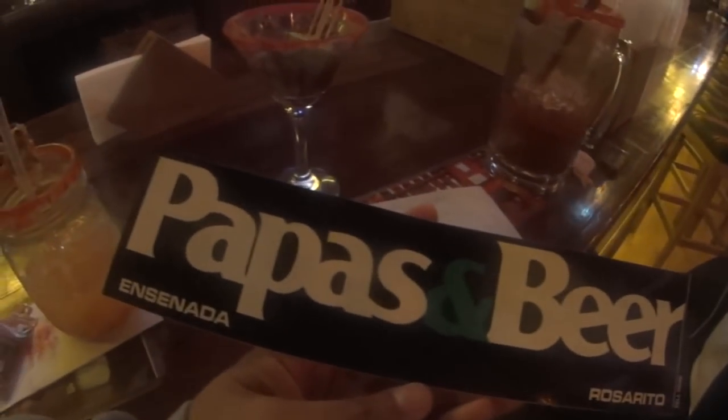Wait, guys — we just came to Papas & Beer. It's as if he rented out all of Rosarito for his birthday. Look — it's literally just us! We have a personal heater. He's so sweet, he did this. I spared no expense. Let me get this michelada — I love it! The manager came over and gave us Papas & Beer Rosarito and Ensenada bumper stickers!